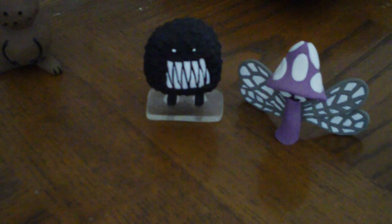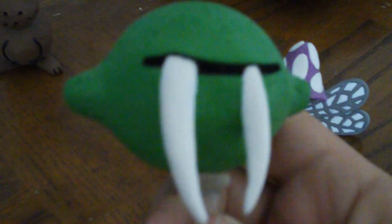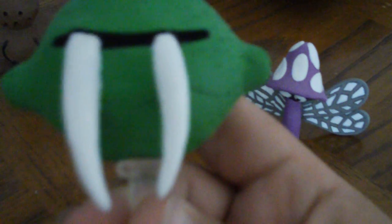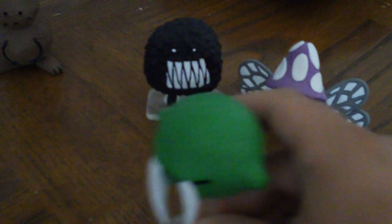Next up we have the Saber Tooth Lime, which is a monster plus a familiar. Once again, it does look like the drawing, and it's pretty neat. The saber teeth are kind of uneven, which I think is nice, but they do seem kind of fragile — you have to be careful with this figure. It comes with a really nice stand that makes it look like it's hovering. And there's another nice figure.